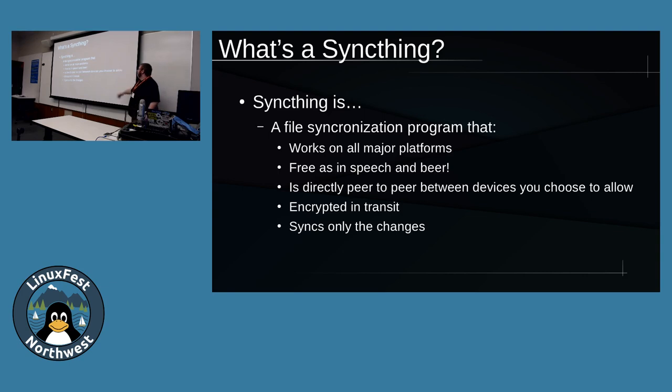So what's SyncThing? SyncThing is basically just a file sync program. It works on all major platforms - a stupid amount of platforms, including a Symbian OS port for some reason. It's free as in speech and beer, so that's always important. And it's a direct peer-to-peer connection between devices that you choose to allow, which is probably the key thing here. That means there's no centralized server to necessarily attack - it's all just directly between your devices, so there's no centralized infrastructure really required.